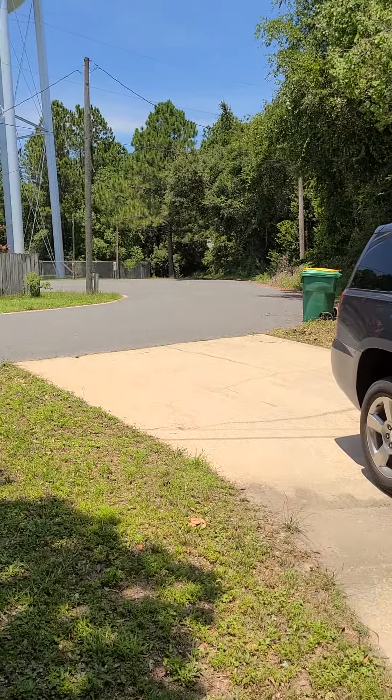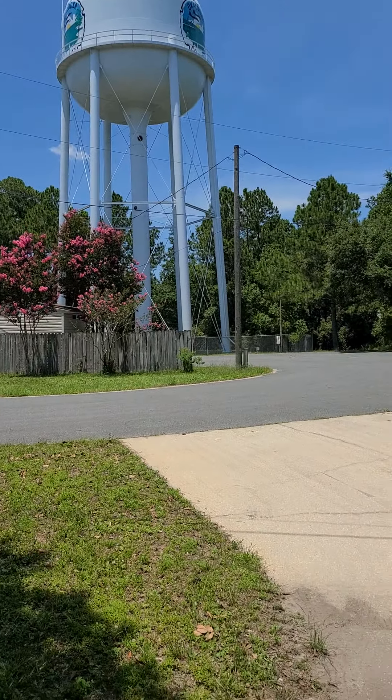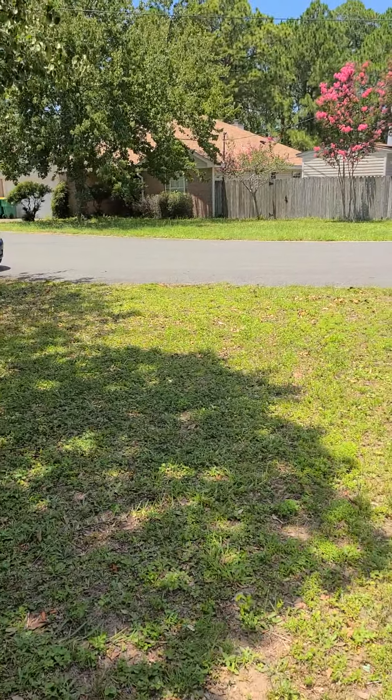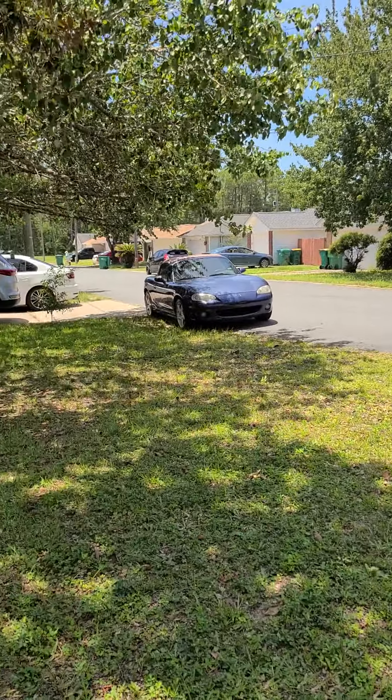This is the street view over here at Summer Hill. This is the driveway — you can see the water towers right here. This is the little cul-de-sac. One of the benefits is you're not going to have a lot of traffic down here, and this is the last house in the cul-de-sac.